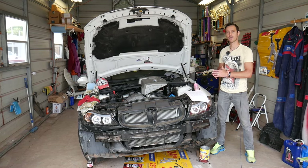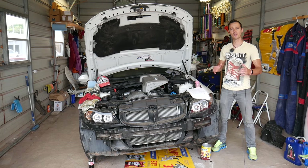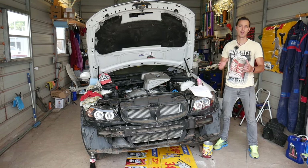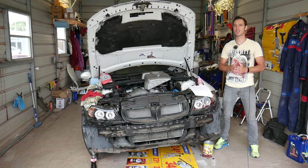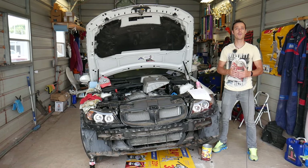Every single car that we get at the shop, we try to make at least two to three hundred free repair videos. Our mission is to save you as much money as we can. All we need in return is for you to please subscribe to the channel and like the video, so we can keep providing this free information.